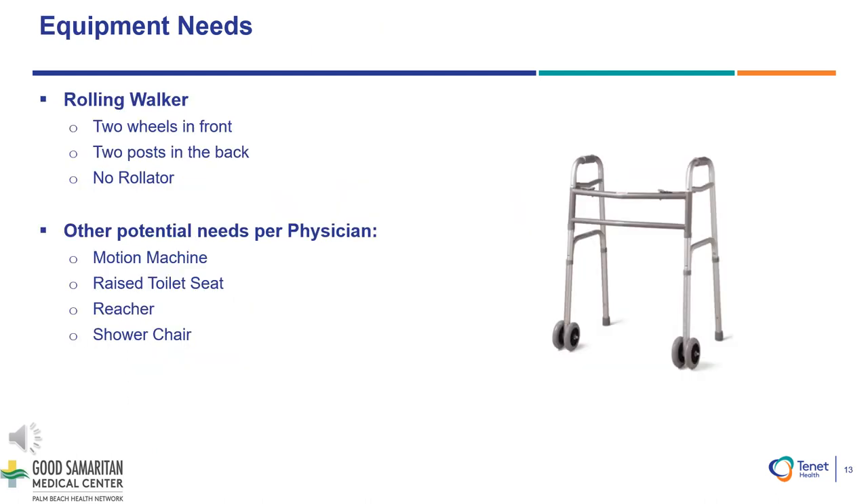Equipment needs: You will be receiving a prescription for a rolling walker in the white surgery folder provided to you at the time of booking your surgery. This walker needs to have two wheels in the front and two posts in the back. Please do not purchase a three or four wheel walker or a walker with a seat. It is recommended to use a form of ice therapy, whether it is an ice machine or gel ice packs. Ice machines are not deemed a medical necessity and therefore will not be covered by insurance, even with a prescription.